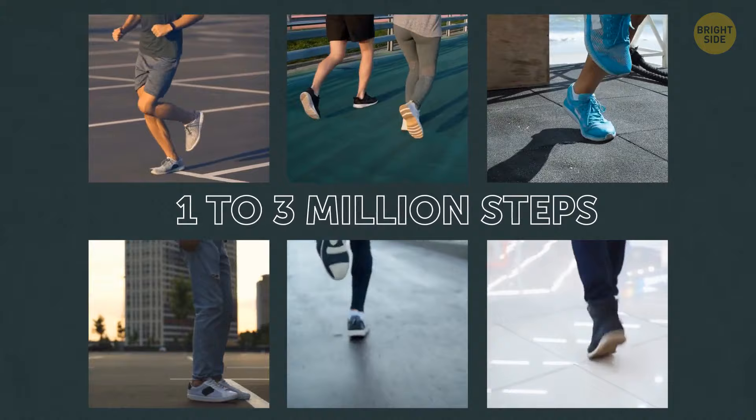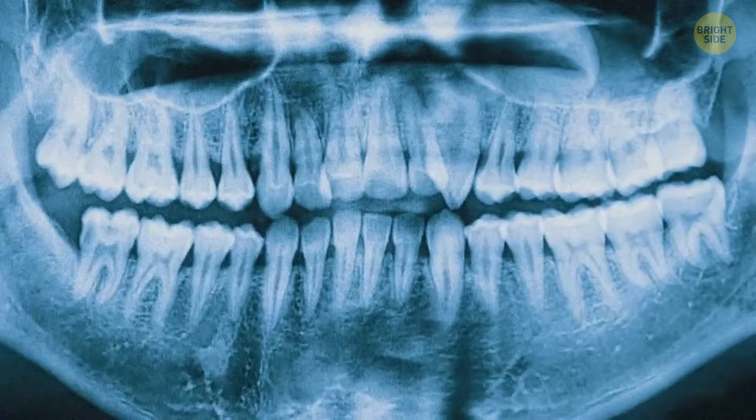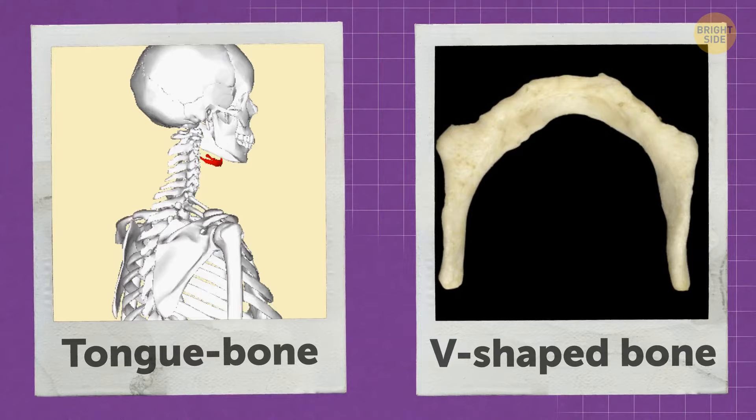Your longest and strongest bone is in your leg. The femur runs from your hip to your knee. Even though your teeth are part of the skeletal system, they don't count as bones. More than half of all the bones in your body are in your hands and feet. The only bone in your body that's not connected to another is the tongue bone — it's a V-shaped bone at the base of your tongue that holds it in place.